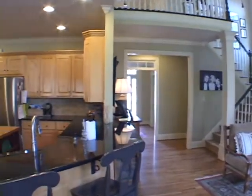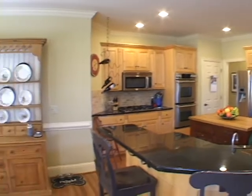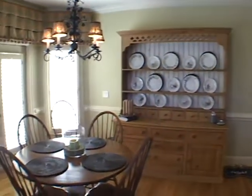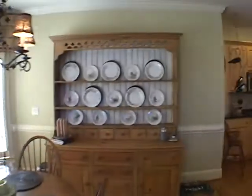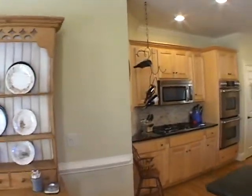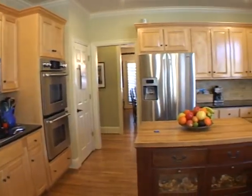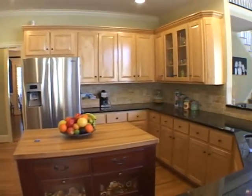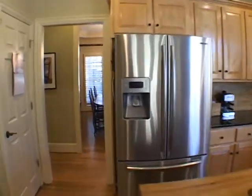Turning left, we'll move into a gourmet chef's kitchen featuring granite counters and stainless steel appliances. There is also an adjacent bright breakfast area. This kitchen also has hardwood floors and a serving bar leading into the family room. Notice also the tile backsplash.